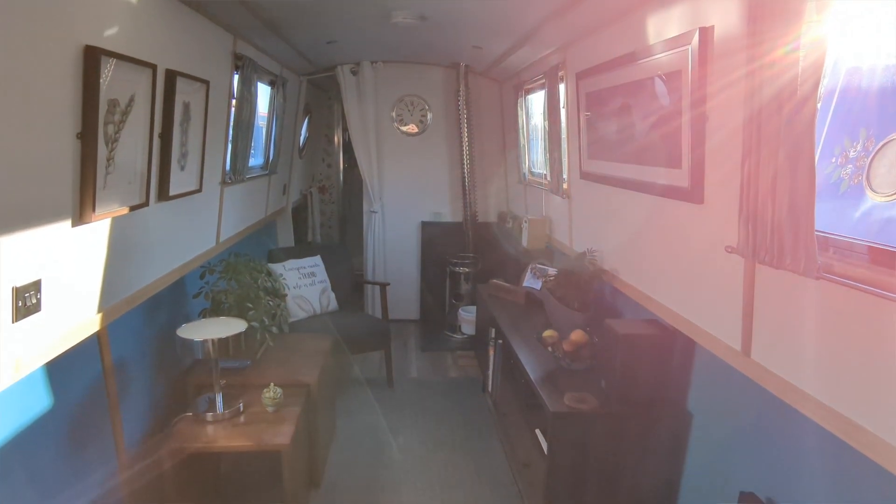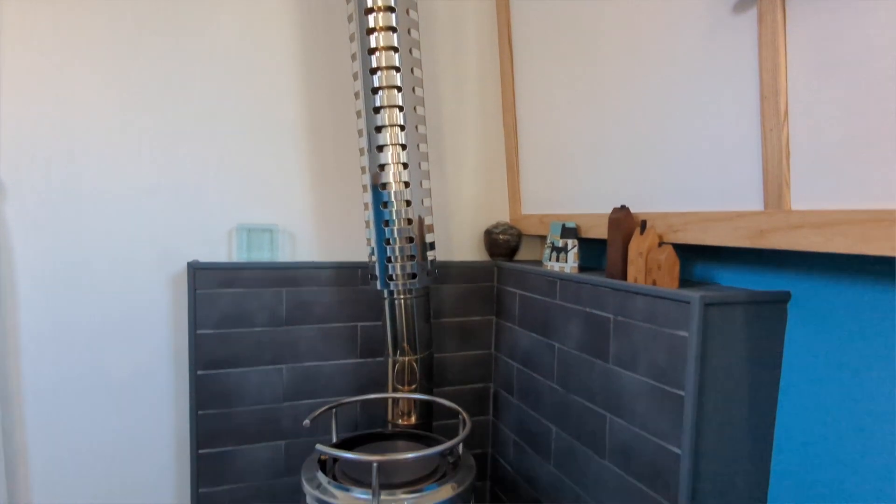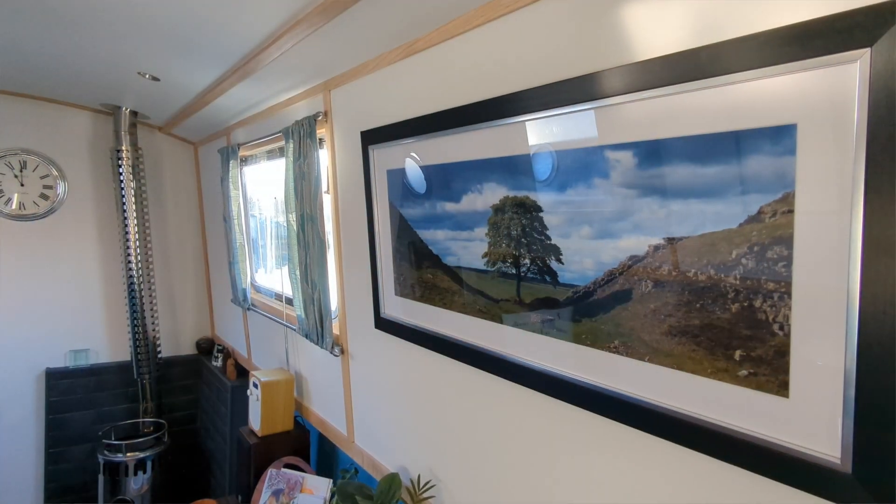Moving through to the saloon, or the front room as you might call it. Again, continuing that light airy feel. You can see we have our Reflex diesel stove in the corner there — the tiling's worked out really quite nice. That stove has proven to be a godsend. We'll have it on pretty much 24/7 through the winter. It just takes the chill off everything and makes it a really nice comfortable environment. It's got six settings and we'll have it on between one and three — we never need it higher than three. We tend not to use the radiator that much, unless it's really chilly in the morning and we want to put the hot water on.